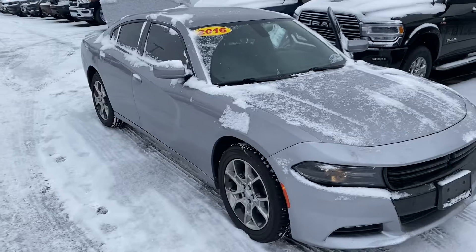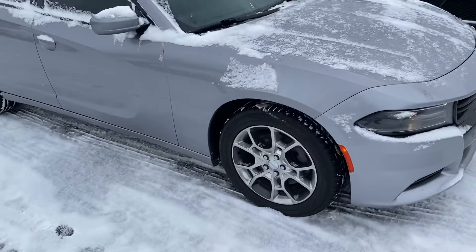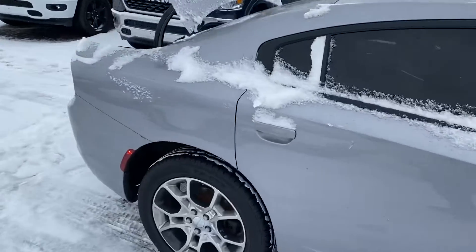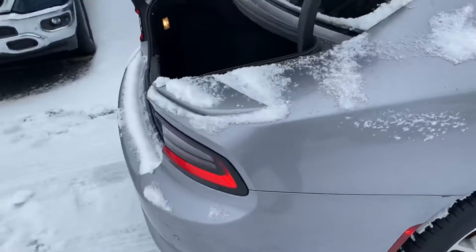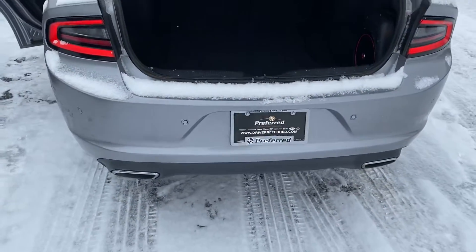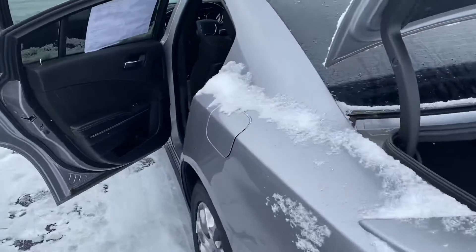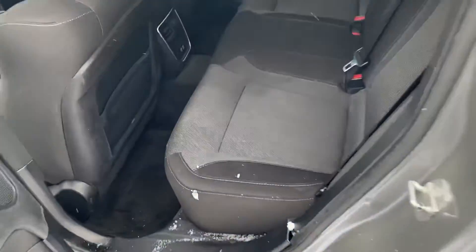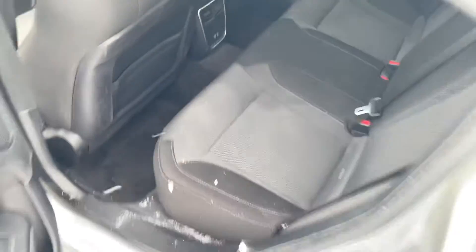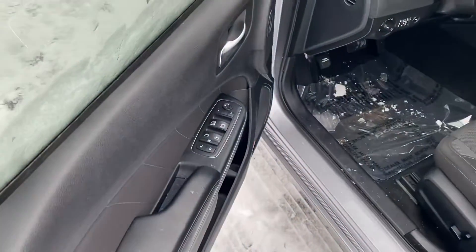We'll get a shot of the rims — this thing is very sharp. We'll take a step around to the rear. You can see there's plenty of trunk space. We have your dual exhaust. Let's take a look at the back seat — plenty of legroom, and there are a couple USBs back there.